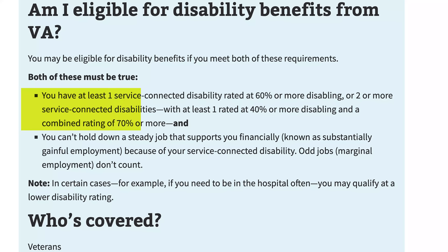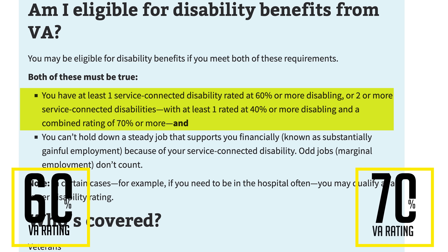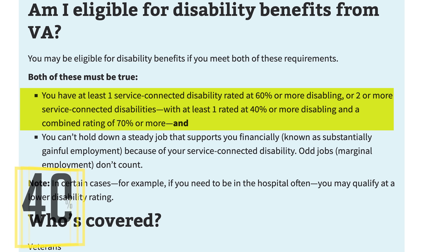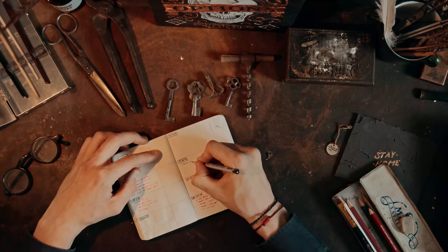First, let's talk about TDIU. That's always a good option if you're at 90% and any of your service-connected disabilities prevent you from working. You need to have one disability rated at 60, or you need to have a 70% rating with one of those at least 40. This example shows a 90% overall rating where the highest single rating is 20, so you do not meet scheduler requirements for TDIU in this case.